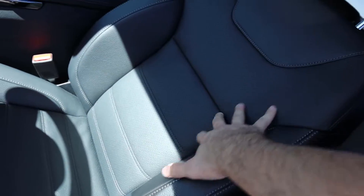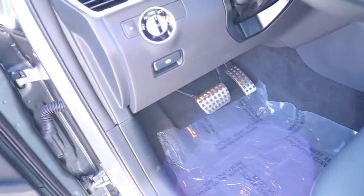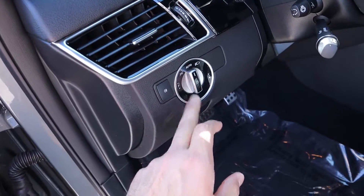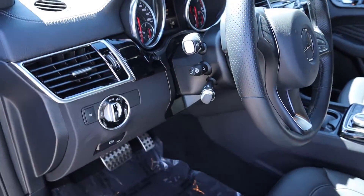Looking at the front seats, they have really nice bolsters with beautiful contrasted stitching, full leather with perforations throughout. The pedal layout just down below is absolutely beautiful. You've got your parking brake right here, light controls including fog lights over here, and the steering wheel is power adjustable with a little twist function to turn on the heated steering wheel.